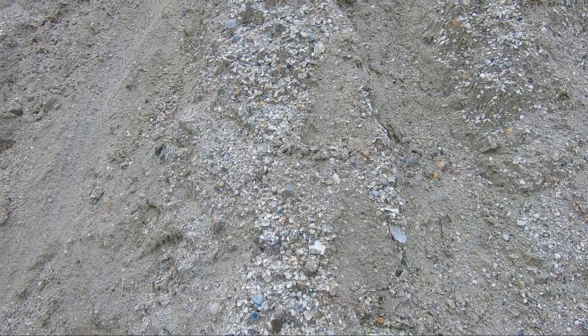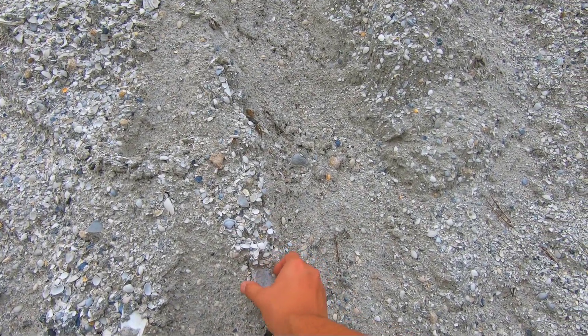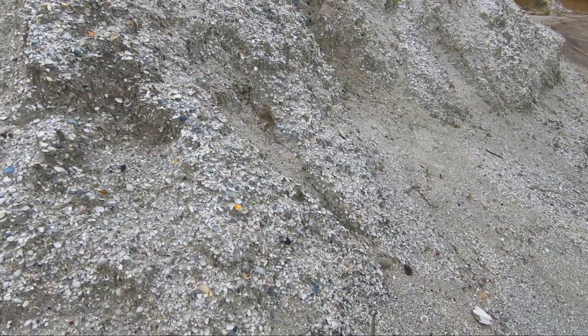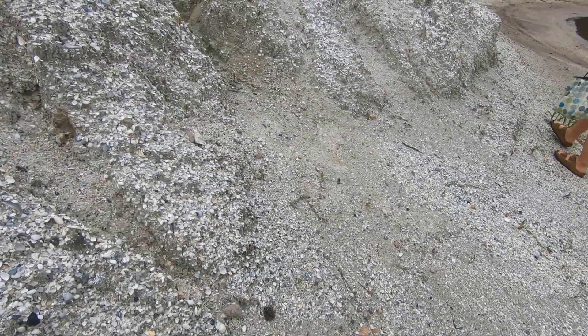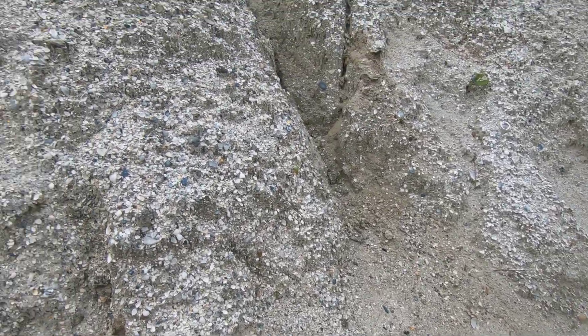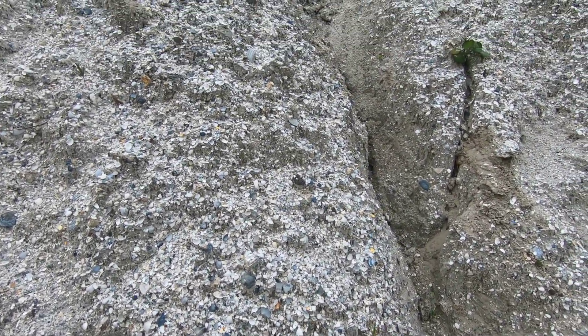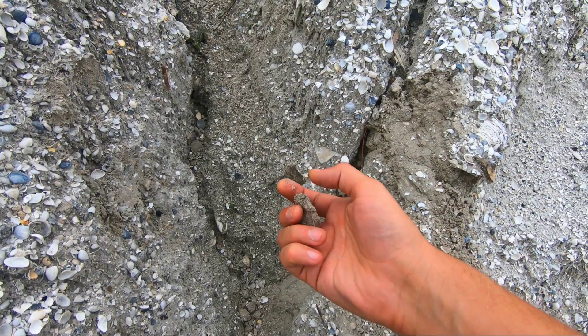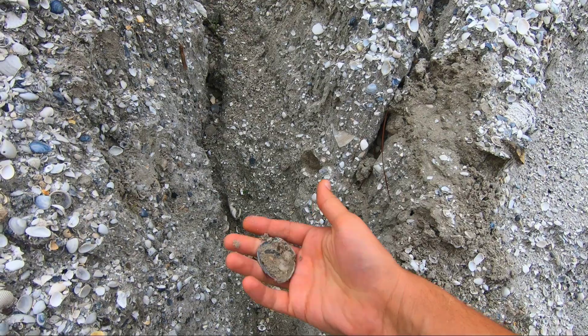We are finding a bunch of fossil stuff already. All these shells are actually fossil. You can see some really old ones in here. We're just going to poke around and see if we can't find anything cool. If not, we gave it our best shot. Ooh, what are you? Oyster shell.